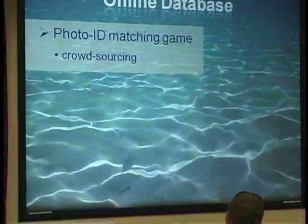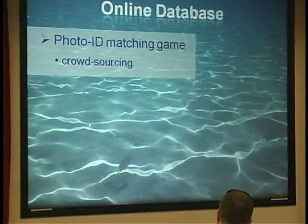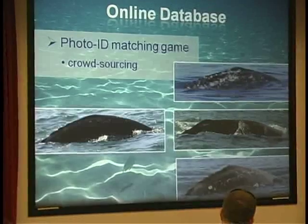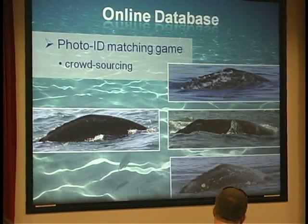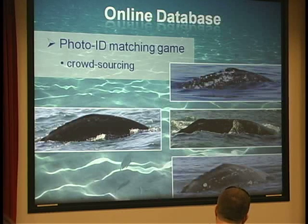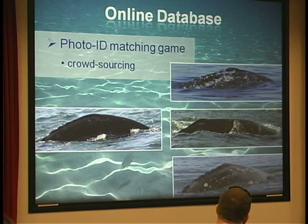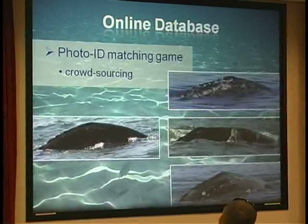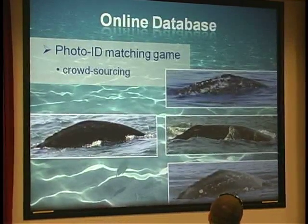Because if you have a website, you've got to have a game. This is something that can be very useful: using the crowdsourcing method to help with photo ID. We can have images of different animals and have users go through and help look for matches. There are a lot of online games out there that I don't understand why anybody would waste time playing — this has got to be better than some of those. People like whales, so hopefully if enough people go through them they'd say, oh, that matches that animal, and then a researcher would verify and it would narrow down the options.